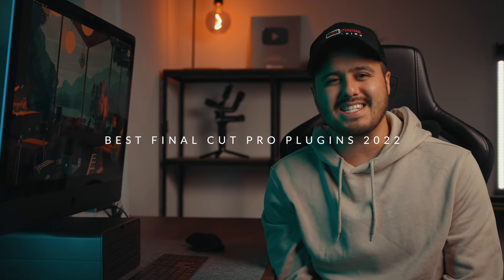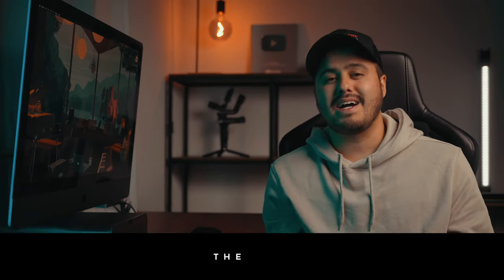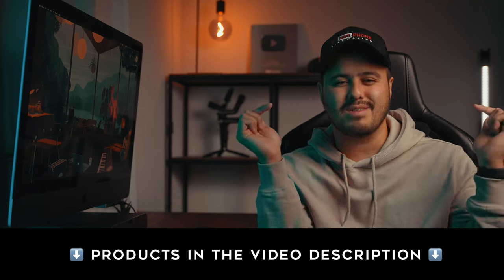Are you looking to instantly make your videos look more professional? In this video, we're going to talk about the best Final Cut Pro plugins for 2022 that will instantly make your videos stand out. Hi guys, Bennett Grazer here. Today I will introduce you to my top five favorite plugins that I use frequently when editing videos in Final Cut Pro. It's a good idea to invest in some high quality plugins that will not only make your videos look better, but also save time in the long run. All the products mentioned will be in the video description below. So let's get started.